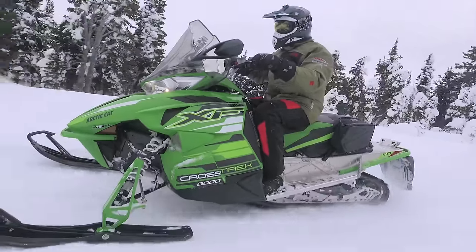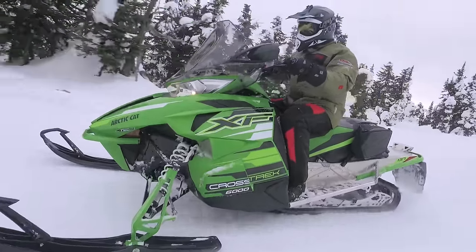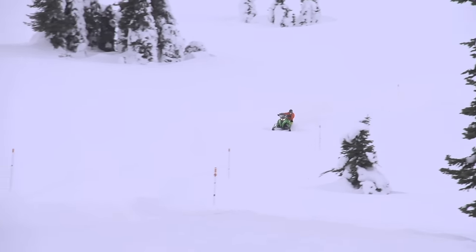The power delivery of the 600 motor, the smoothness of the clutching, the protection of the windshield, and the overall smoothness of this snowmobile make it a dream for all-day, multi-conditioned riding scenarios.